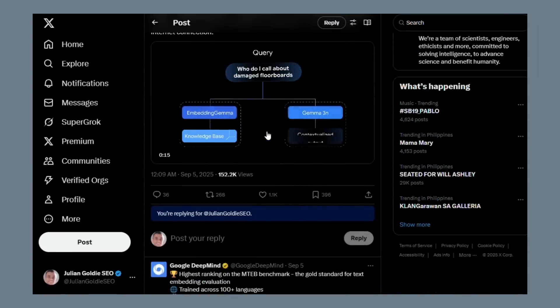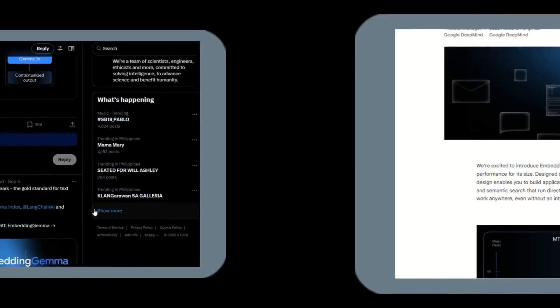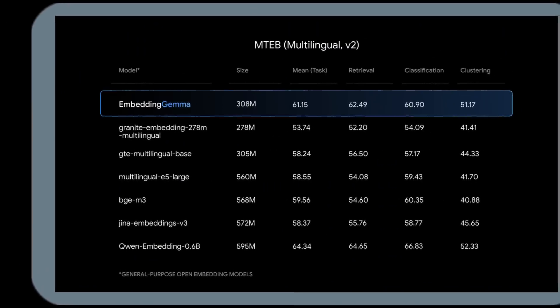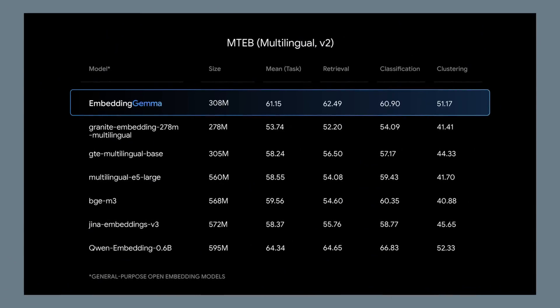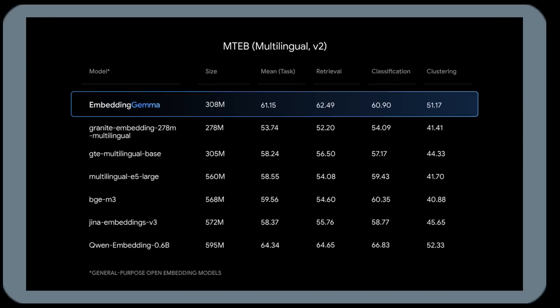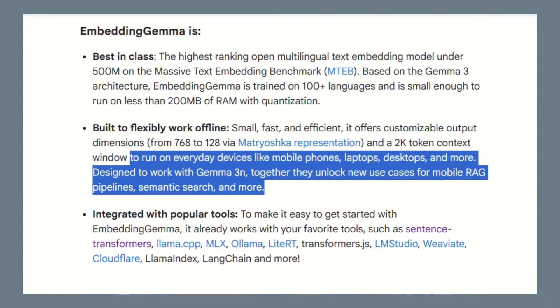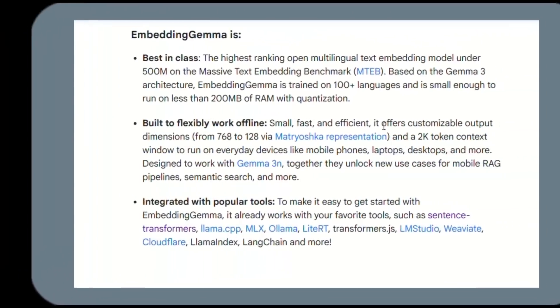Google released something nobody saw coming: it's called Embedding Gemma. This model has only 308 million parameters — that's tiny — but it performs better than models with 600 million parameters. Most AI models need the cloud, need internet, need massive servers. Embedding Gemma runs on your phone, runs on your laptop, and works completely offline.